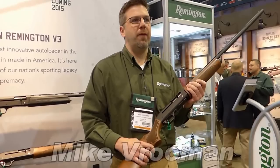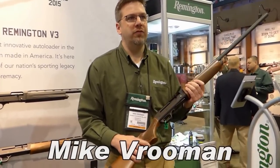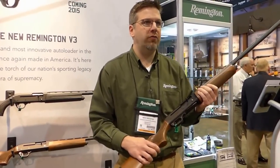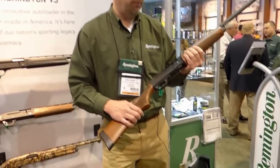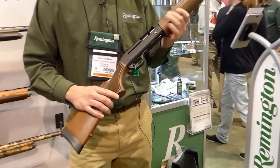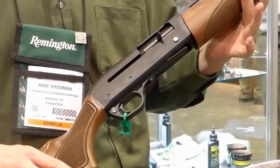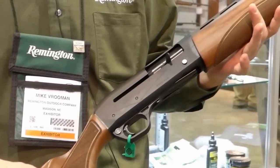Hi, I'm Mike Roman, Senior Product Manager for Shotguns at Remington Arms. I'm here at the 2015 SHOT Show at the brand new V3 Field Sport. This is our brand new semi-auto shotgun. It's been four years of development, developed from the ground up to be the best 3-inch auto loader on the market.